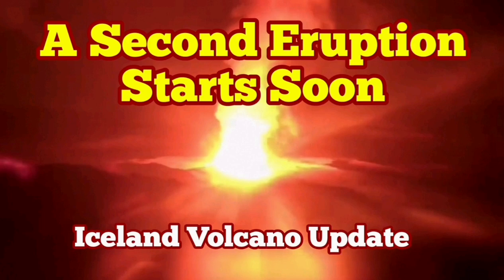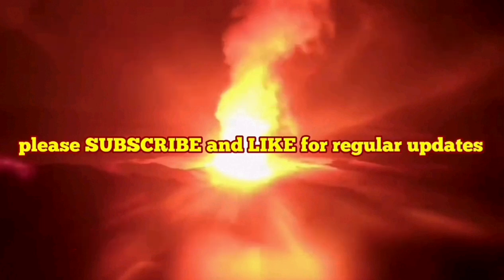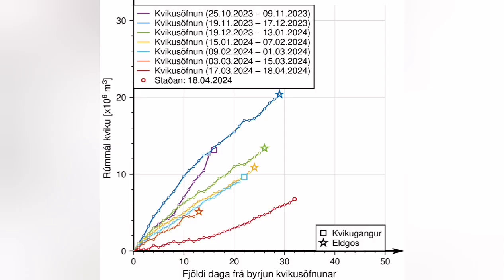This video is about analysis of a diagram that the Icelandic Meteorological Office has released. It shows the time that passes from the moment GPS data shows accumulation of magma under Svartsengi until the eruption, when the magma instead of accumulating will flow laterally toward the Sundhnjúka crater series.